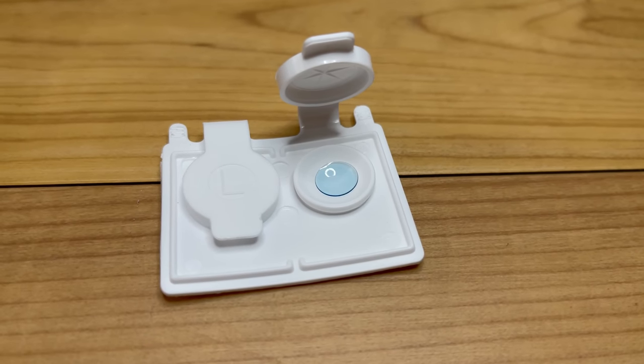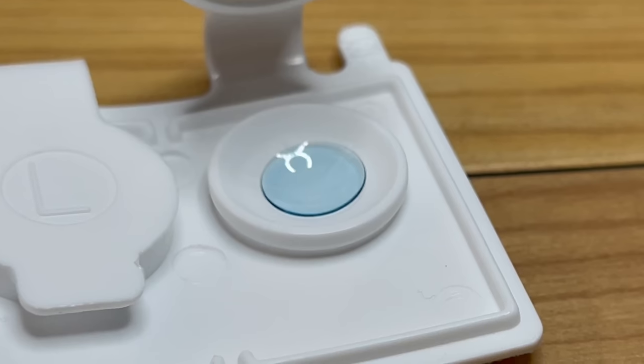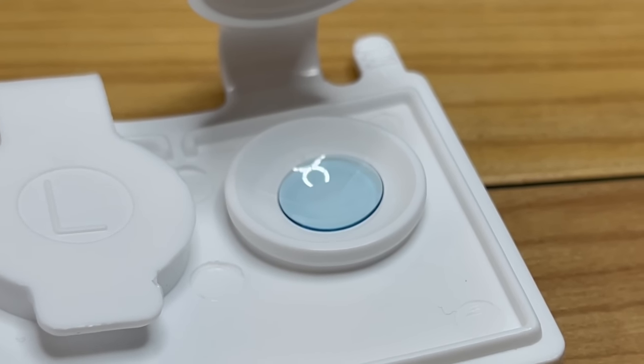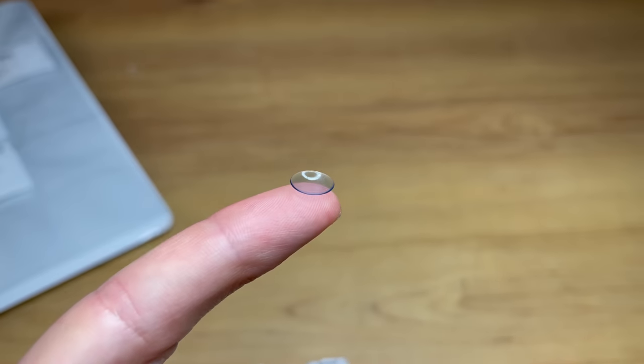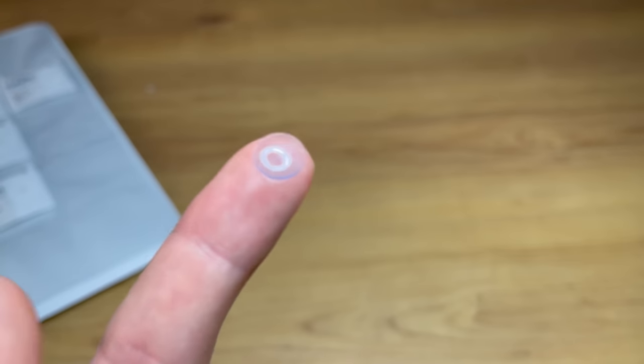Hard lenses are a little smaller than soft lenses. A soft lens is around 14 millimeters in diameter on average, while a hard lens is somewhere around 9 to 9.5 millimeters in diameter. Hard lenses are made custom, tailored exactly to the surface of your eye — the cornea — and must be fitted so they don't move around too much, because excessive movement can hurt the eye or cause discomfort.